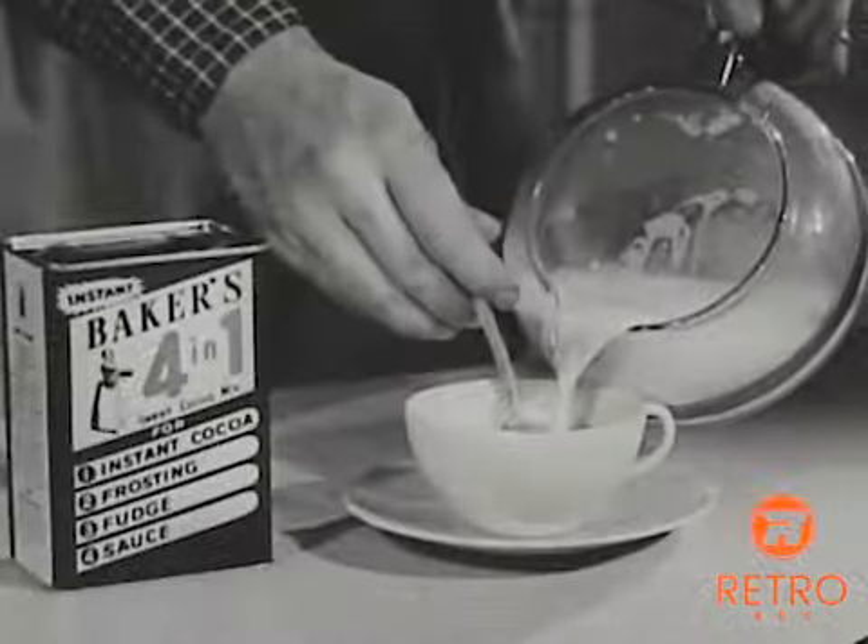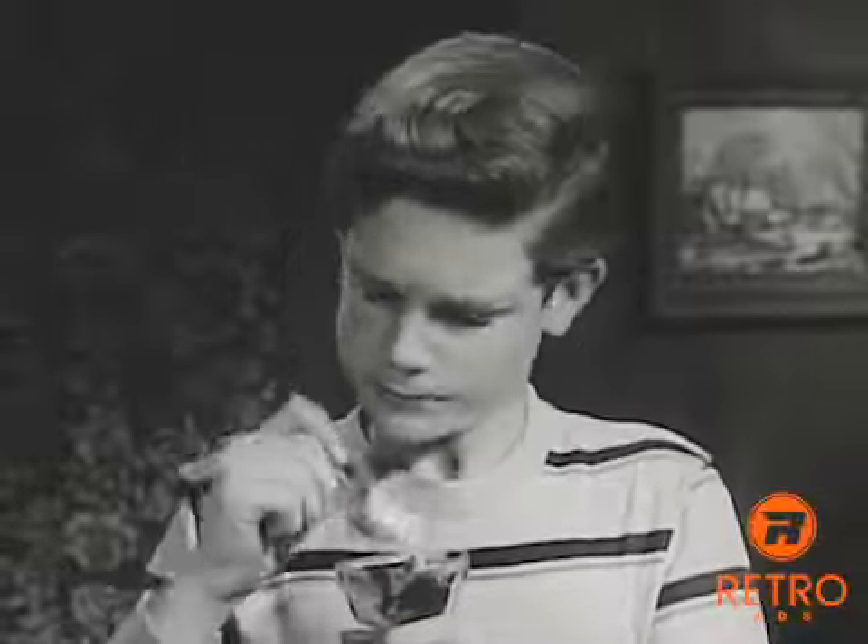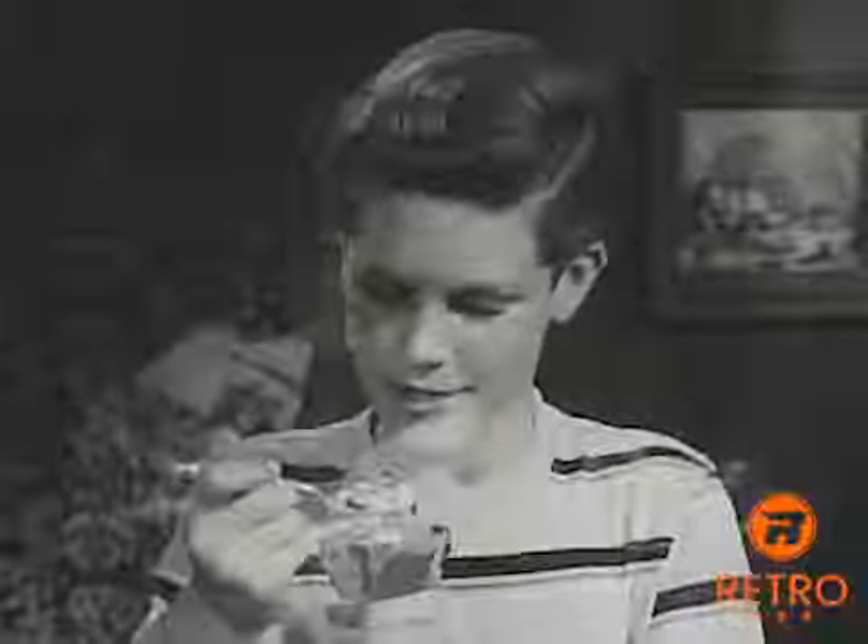Marvelous Walter Baker's Four in One makes instant hot chocolate — just add hot milk — and smooth, luscious chocolate frosting made fast and easy with Baker's Four in One. Luscious, deep, rich chocolate sauce for ice cream sundaes and puddings. Plus the smoothest chocolate fudge you ever ate.